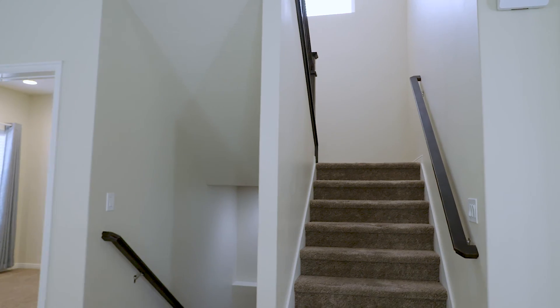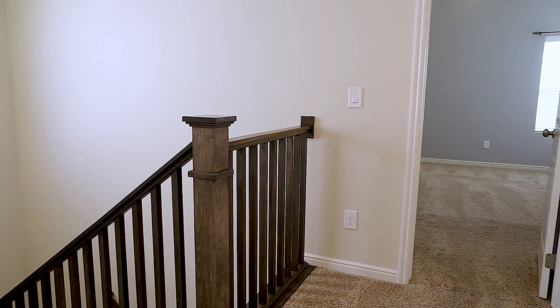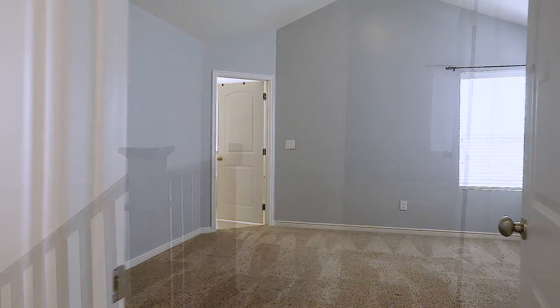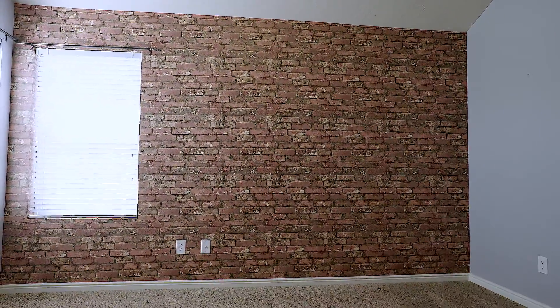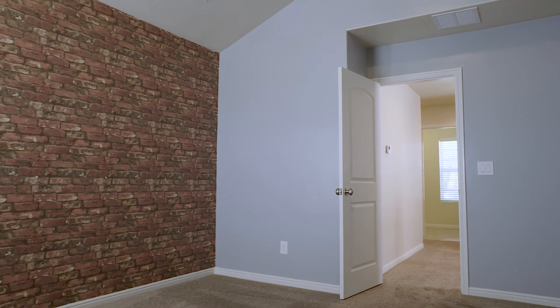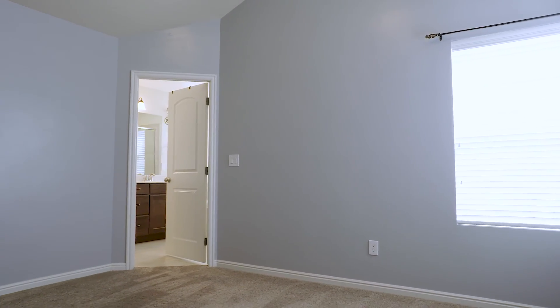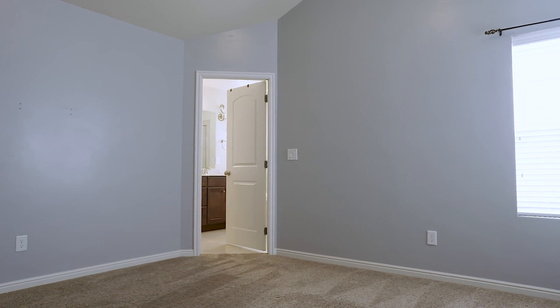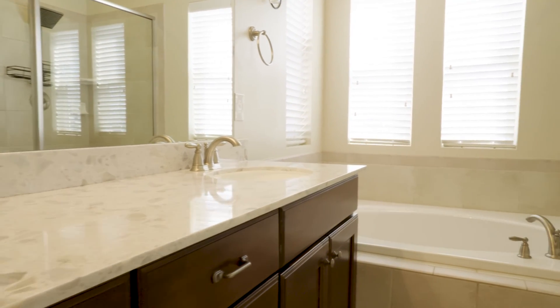Head upstairs is where we get into the bedrooms. You have the master first with the vaulted ceiling. In the master bathroom, you have a double vanity and a separate tub and shower. There's also a brick accent on the main wall in the master bedroom. Usually when you go upstairs, you don't get vaulted ceilings and extra space because they cap out, but they've done a really good job here carrying that space even upstairs. It's a big bedroom and the vault definitely makes it feel bigger.